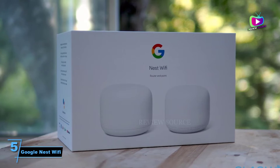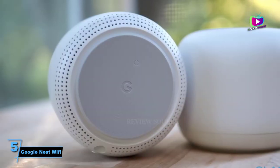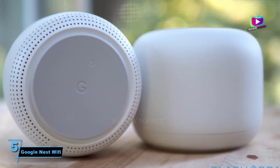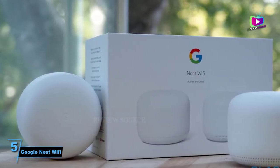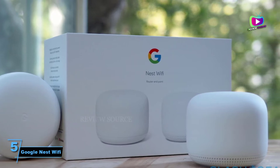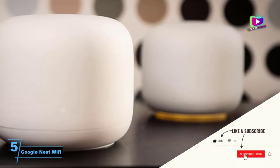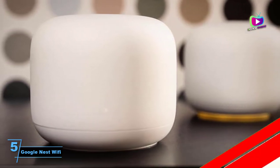The Google Nest Wi-Fi kicks things up a notch, taking Google Wi-Fi's incredible yet simple design and performance and merging it with the convenience of a smart speaker, so you've got a two-in-one device in an even sleeker and more attractive package. It also comes in mist and sand colors. As far as the best mesh Wi-Fi routers go, the original Google Wi-Fi is still the one to beat — this one just gives it that extra oomph.